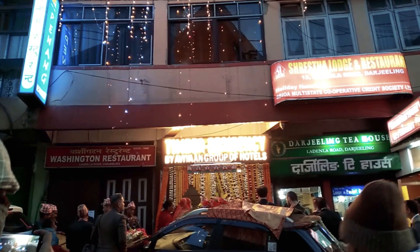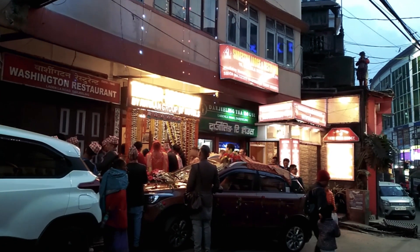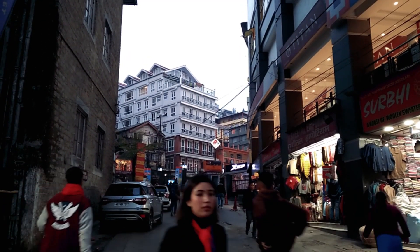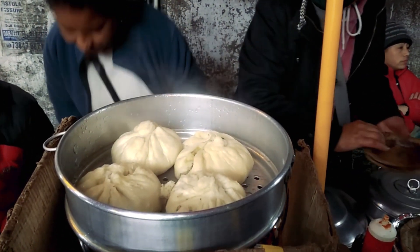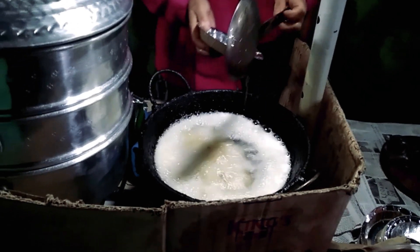In the evening, we roamed around the Gandhi Road area and Chaurasta. We also got some glimpses of a Buddhist wedding on the way. For dinner, we ordered Thuppa, a very famous Tibetan food loved by locals, and also some fried chicken balls from the roadside stalls. It was a very long day and also a beautiful one. With the evening crowd at the mall area, we moved towards our hotel.